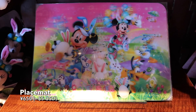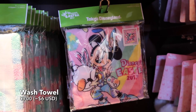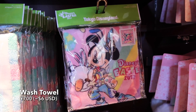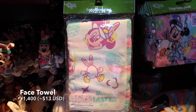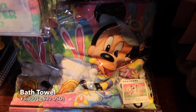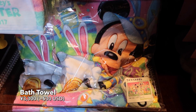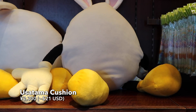And we have a placemat so you can eat your lunch on it, a wash towel — who doesn't want a wash towel? — and a face towel. I'm loving all these pastel colors, these are awesome. And this gigantic bath towel. Everyone needs a bath towel, so why not make it look cute?